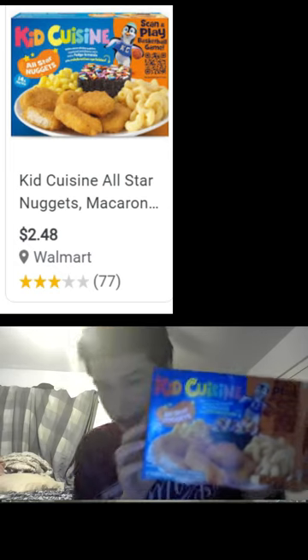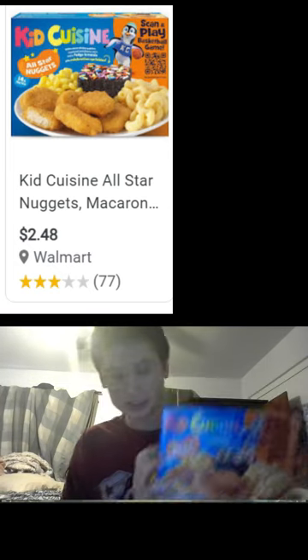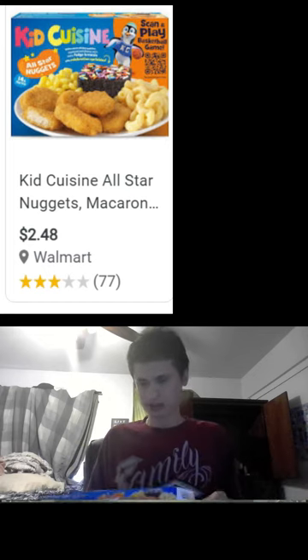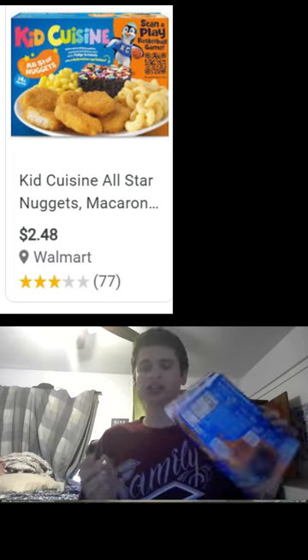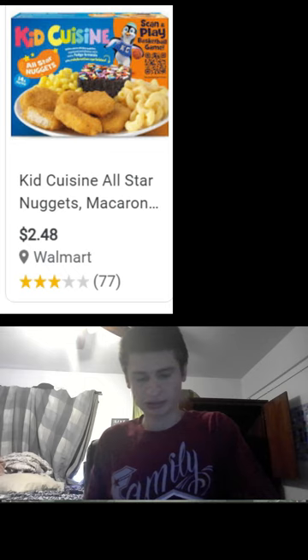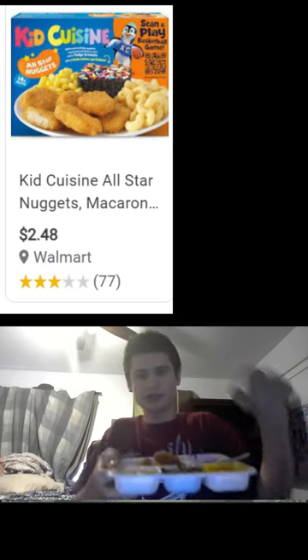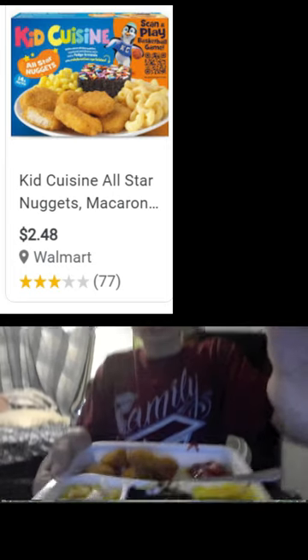Today we got Kids Cuisine all-star nuggets. With this recipe I kind of messed it up, so I had to deep fry the nuggets because I avoided them too long, but it looks amazing. We added some butter on the corn — look at it guys.